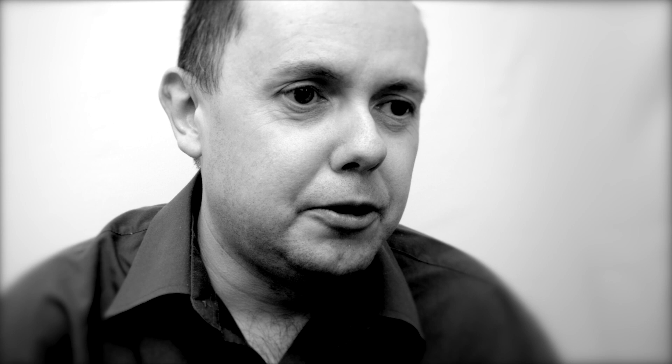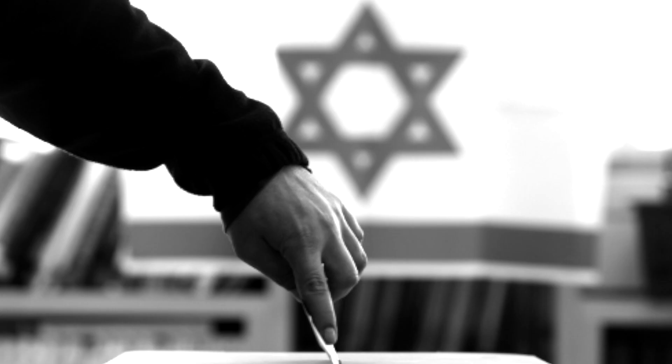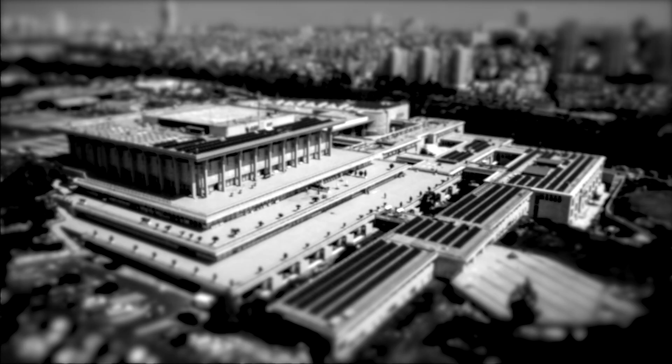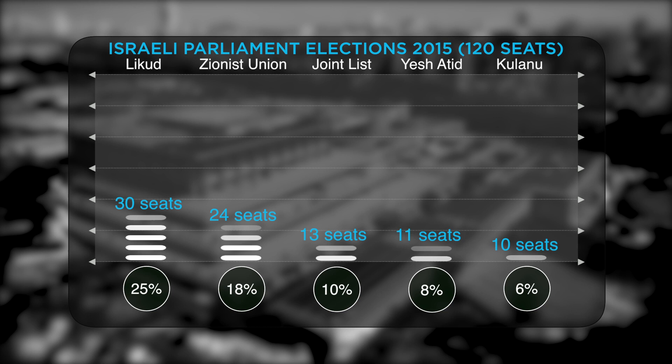If, like me, you think that's a bit outrageous and not at all democratic, you'd probably much prefer the Israeli system, which has traditionally been about as close as you'll get anywhere in the world. As long as you vote for a party that gets at least 3.25% of the vote across the country, your vote will count for just as much as everyone else's. If your favourite party gets 6% of the vote, it will get roughly 6% of the seats in parliament. If it gets 80%, it will get roughly 80% of the seats. It really is that simple.